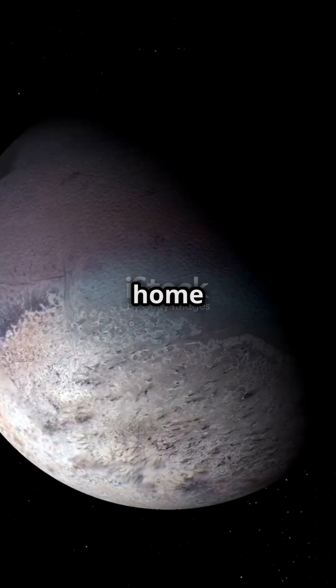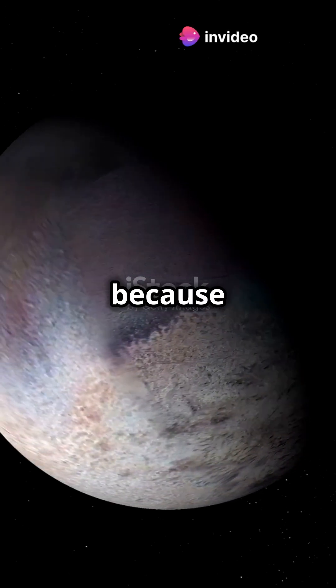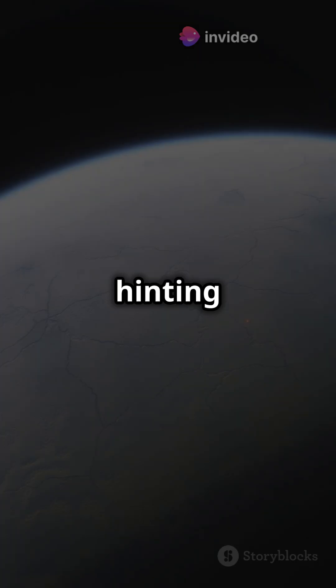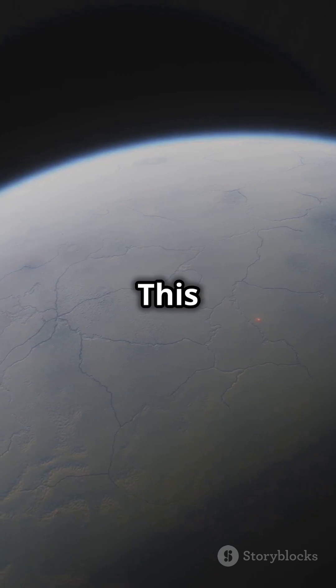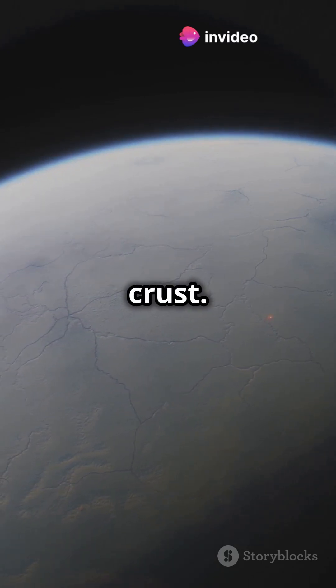Neptune is also home to Triton, one of the most intriguing moons in our solar system. Triton is unique because it has active geysers that spew nitrogen gas into space, hinting at a fascinating and icy underworld beneath its frozen surface. This moon's geologic activity suggests there might be more to discover beneath its icy crust.